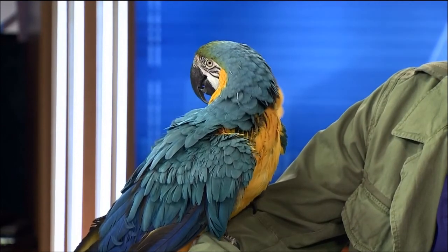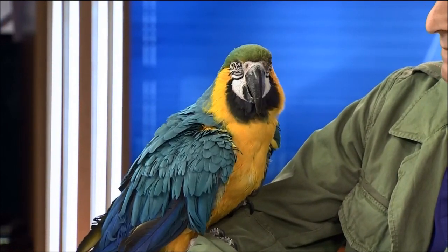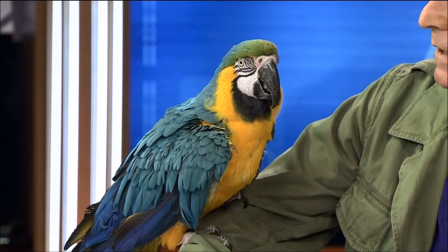It's time for Dr. Kim Hammond from Falls Road Animal Hospital to answer your pet questions, and Jagger joins them. What a beautiful bird. This is Jagger, a blue and gold macaw, about 15 years old.